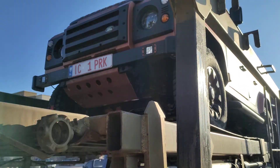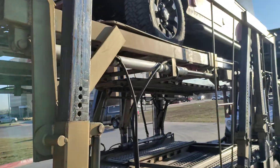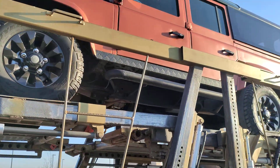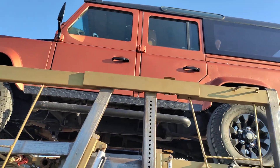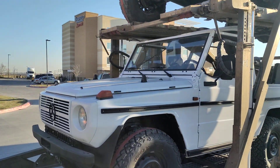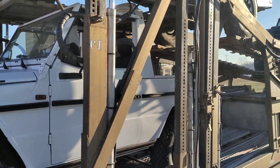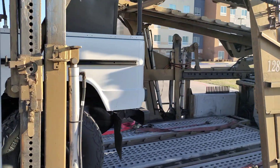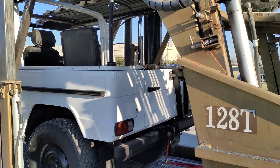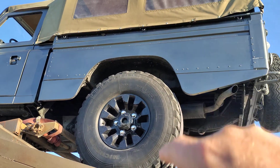Look, it's still got a tag on it. Wonder where that's from. Boy, everybody sure does like them light bars — them LEDs sure have improved the lighting world. I like this one, it's pretty cool.